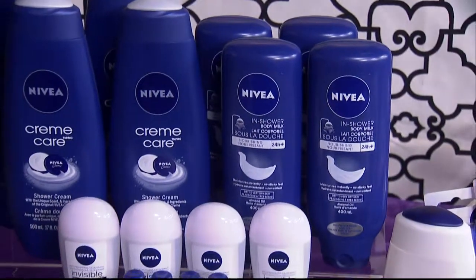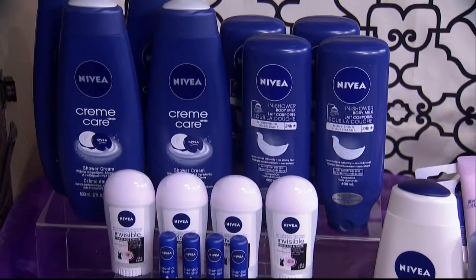We've got a goodie for today's audience. You're all going to take home a selection of Nivea products, and this includes their new in-shower body lotion. So you wash with your usual shower gel, then you apply the lotion. It helps to smooth your skin and you don't get that sticky feeling, and you don't have to wait for it to absorb.